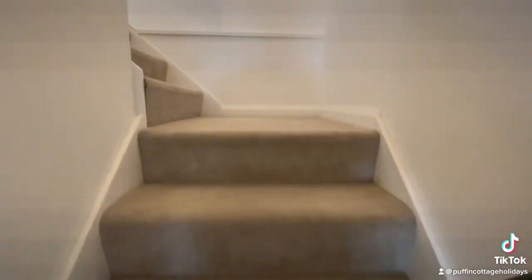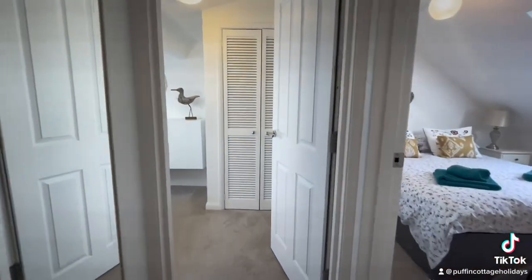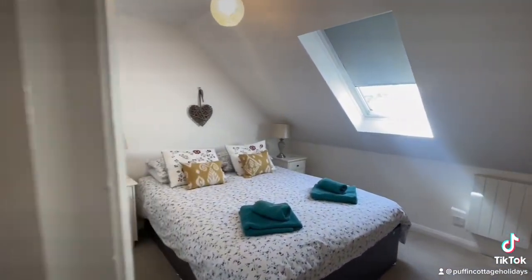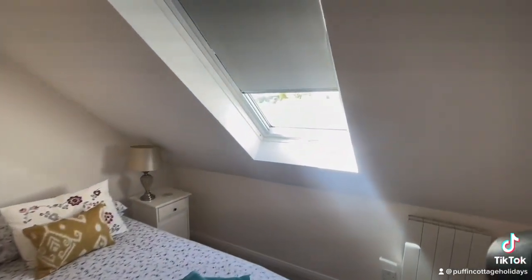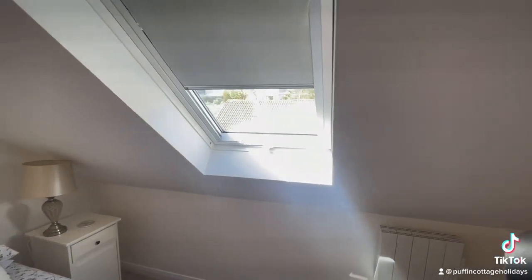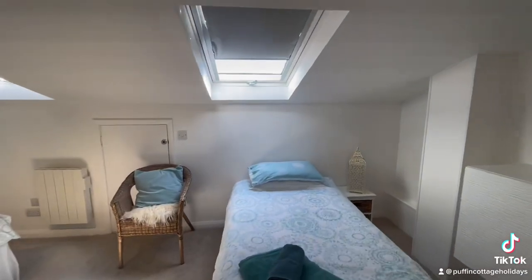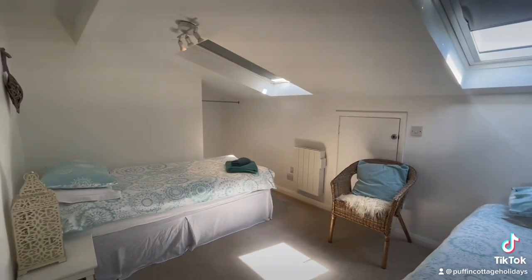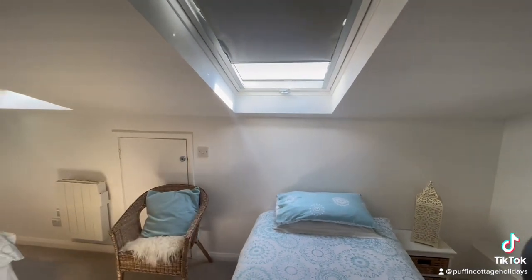Let's head upstairs — we have two more bedrooms up here. There's another king in here with Velux windows that open up, again over the Strand side. And then we have a twin bedroom with more Velux windows, but these open on the beach side.